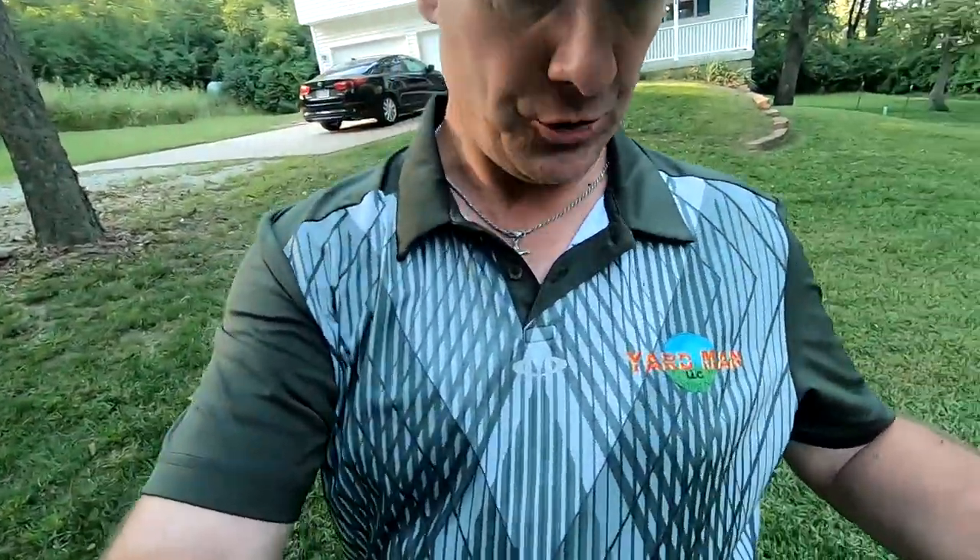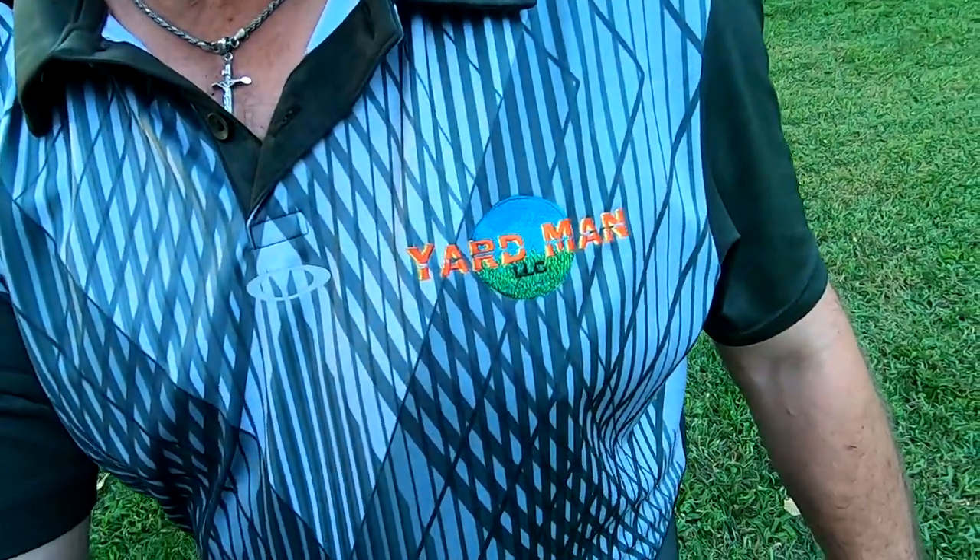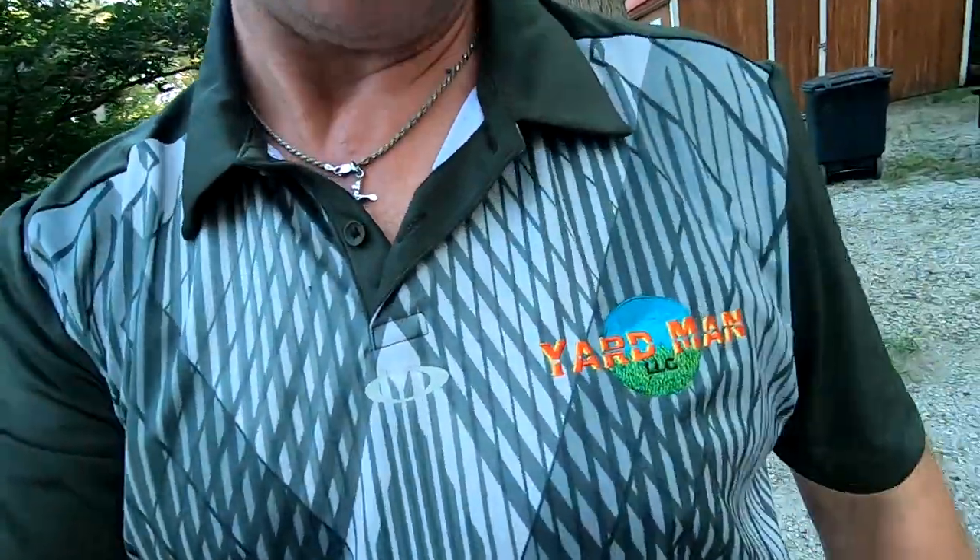That's what the logo looks like embroidered. I picked these shirts up at the mall — Oakley. They're more expensive but definitely a lot more comfortable. The embroidered logo looks pretty nice — tell me what y'all think, go ahead and put some comments down below.